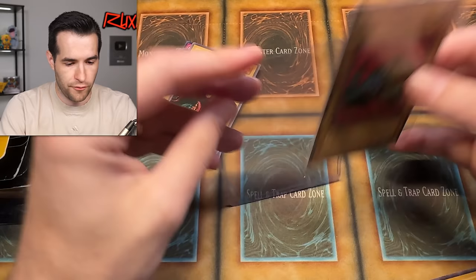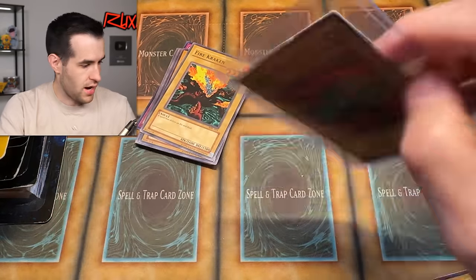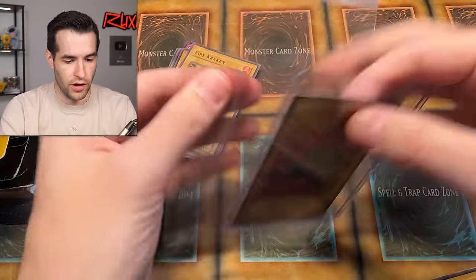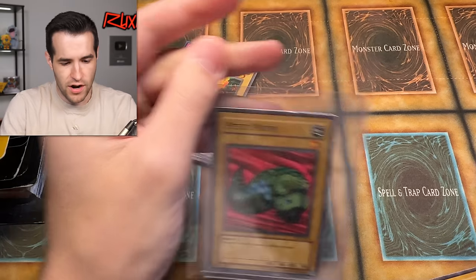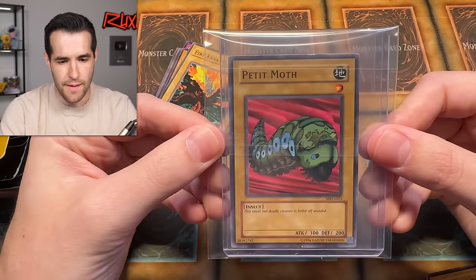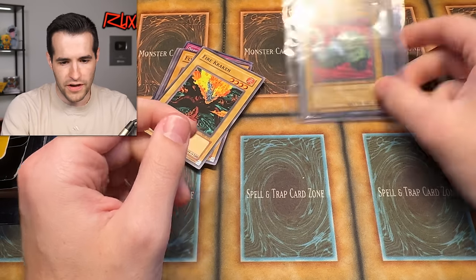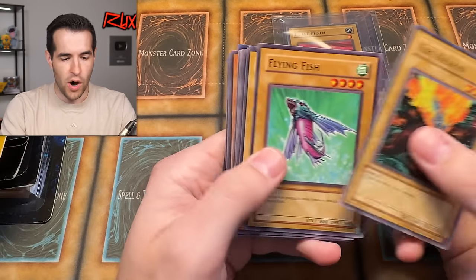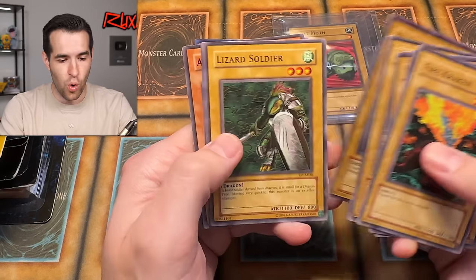Everybody calm down, nobody freak out. I'm putting it in a top loader immediately. I'm sleeving it up, team-bagging it. This thing will never see the light of day again — it will be safe. The best pull you could possibly have. We've officially completed our common slot — we have pulled a good common! Pecanio Moth has been pulled. What an amazing moment. And then the Flying Fish — pretty amazing. What a pack, this one's killing it. Arm Dragon, that's actually a nice card. That was our best one for sure — 2016, before the dead era, you had some good stuff.